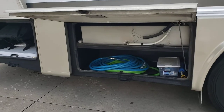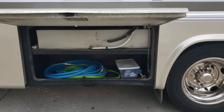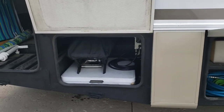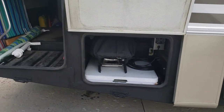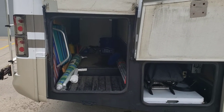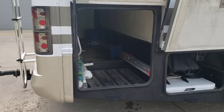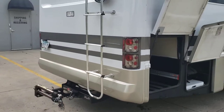Then we have our wet bay — this is where the water tank is located. There's storage here that's a pass-through, and then we've got a huge pass-through storage clear in the back that goes all the way to the other side, with another door on the other side. Come around to the back.